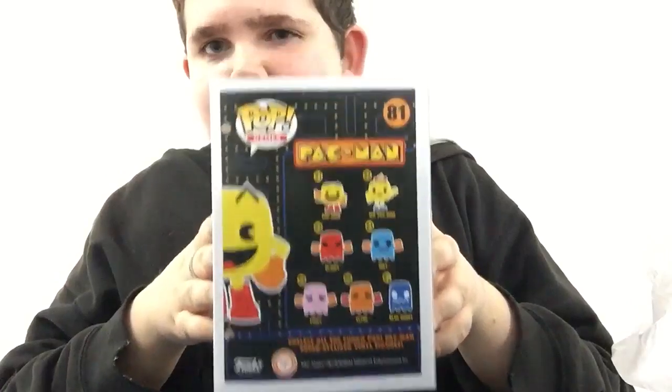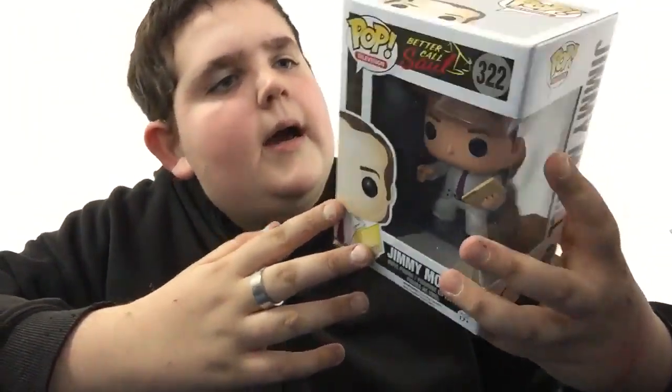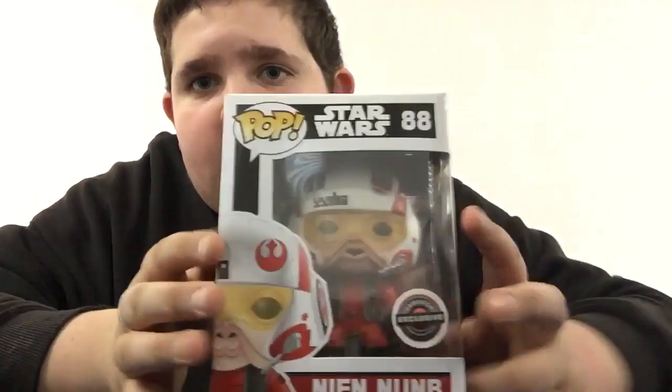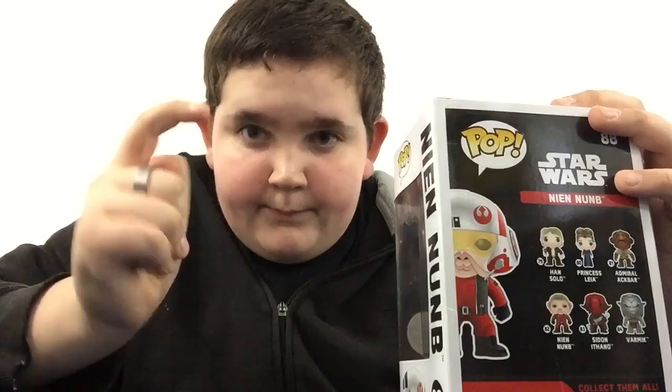From GameStop and Newberry Comics on a completely different day — at Newberry Comics I got Pac-Man. He looks freaking awesome. If you've never played Pac-Man, what are you doing? Don't call yourself a gamer if you've never played Pac-Man. I'm hoping to get the rest of the set so I can do a set review, which will be amazing. From Newberry Comics as well, I got Jimmy McGill from Better Call Saul. Great show, I want to watch more of it. I love the box on this thing.